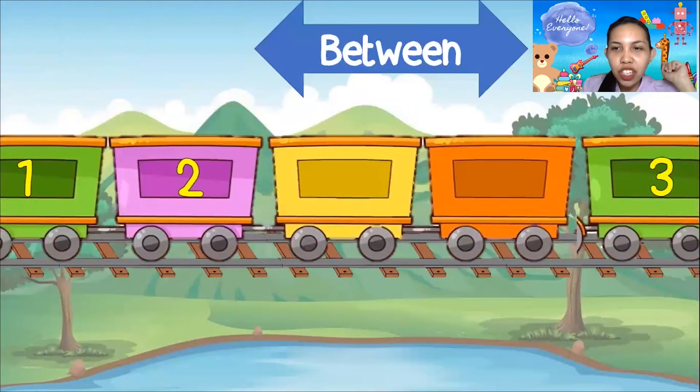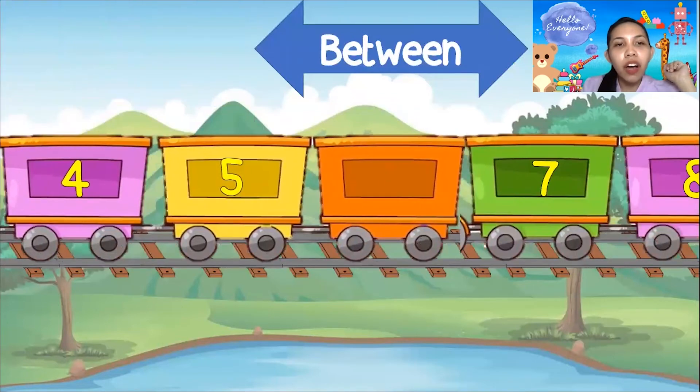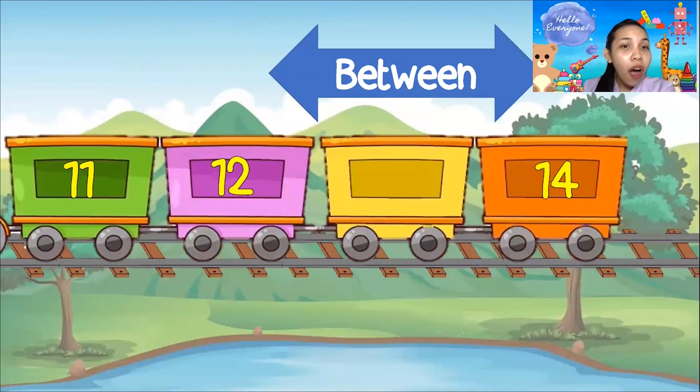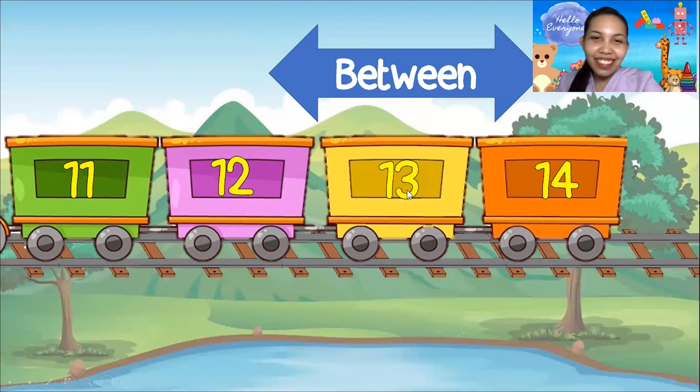How about this one? What is the number between 5 and 7? Is it 4, 5, 9, 7? No! The correct number is 6! Let's count: 4, 5, 6, and 7! Good job! Now here we have 12 and 14 — what is between 12 and 14? 11, 12 — what's next? 13! Very good, everyone!